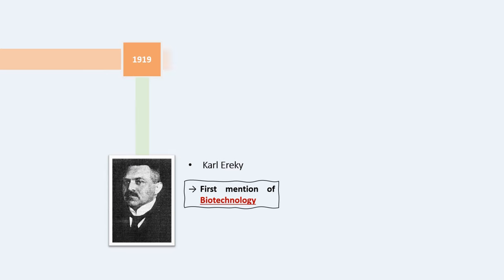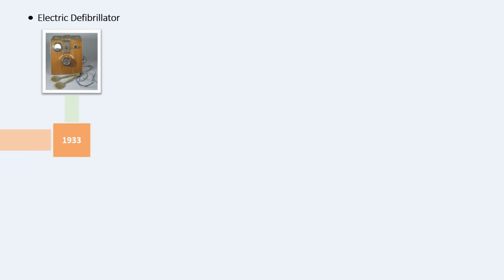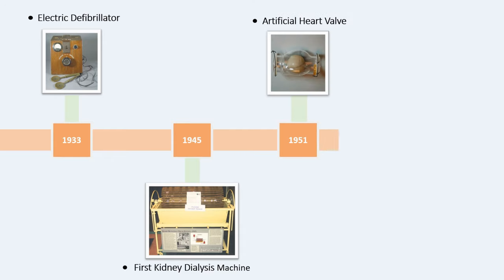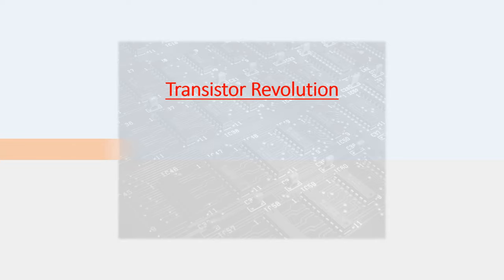Einthoven received the Nobel Prize in Physiology or Medicine in 1924. In 1919, Karl Ereky first coined the term biotechnology, and later in 1928, Alexander Fleming extracted penicillin — the first antibiotic — from mold. By mid-century, many devices were invented, including the electric defibrillator in 1933 and the first kidney dialysis machine in 1945.